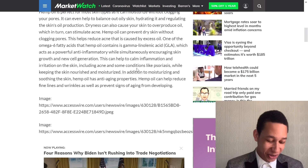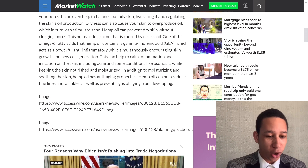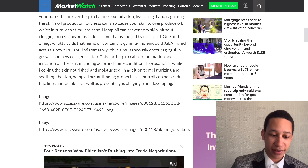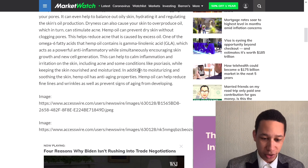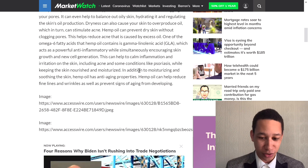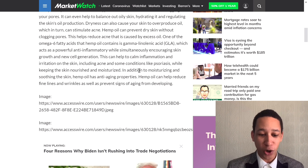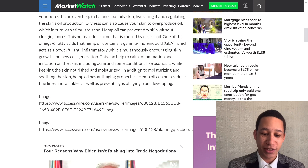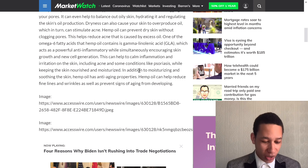Hemp oil helps reduce acne caused by excessive oil. One of the omega-6 fatty acids it contains is GLA, which acts as a powerful anti-inflammatory while encouraging skin growth and new cell generation. This helps calm inflammation and irritation on the skin. In addition, hemp oil has anti-aging properties and can help reduce fine lines and wrinkles, as well as prevent signs of aging.